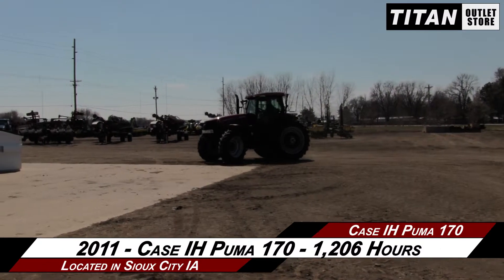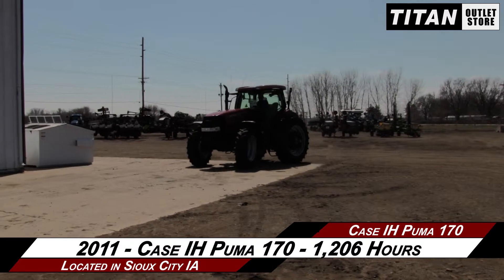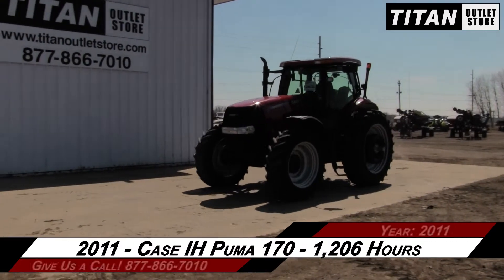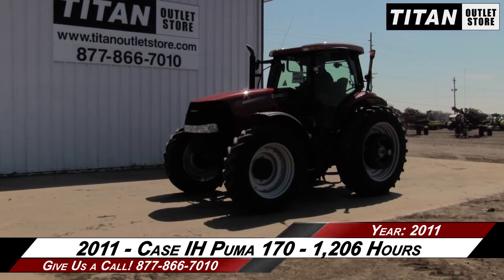Available now at the Titan Outlet Store. In this video, we are demonstrating a 2011 Case IH Puma 170 with 1,206 hours.